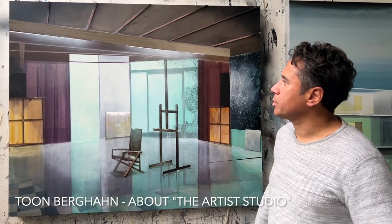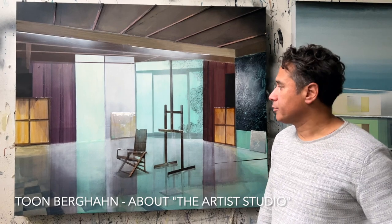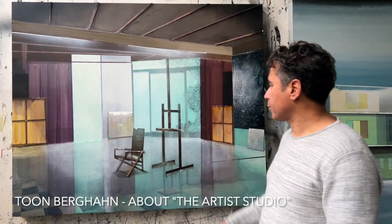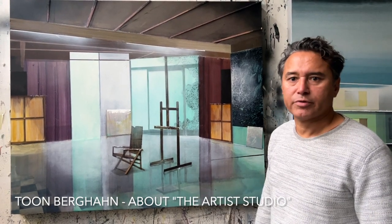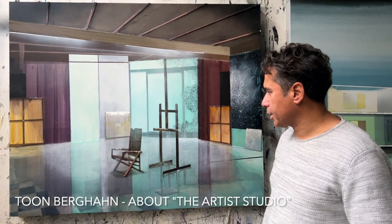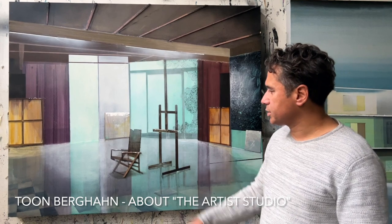There is a series within my oeuvre of interiors, and this is of course the studio of a painter. All the paintings are backwards so you can't see what has been painted — so it's a fictional artist in a fictional space, but I imagined it as mine. Everything is empty, as well as the chair.